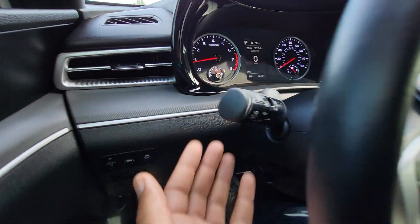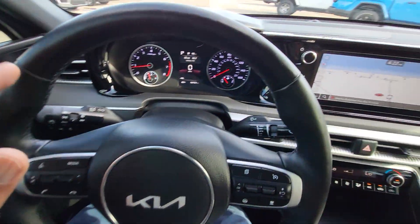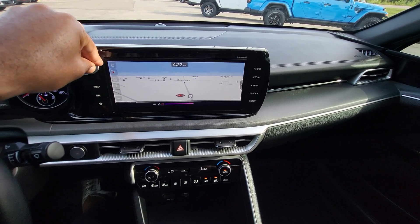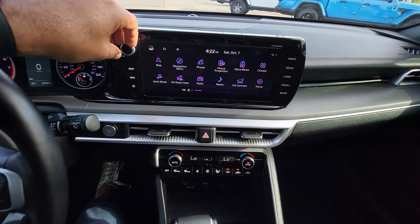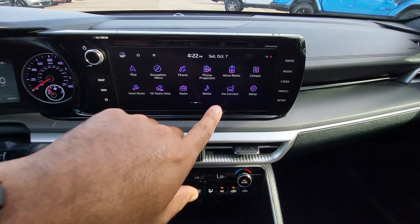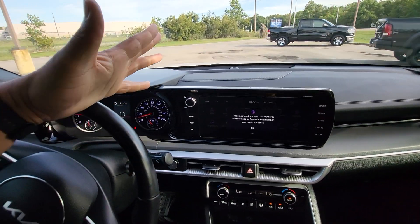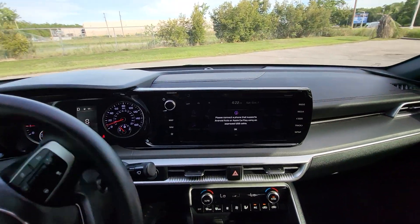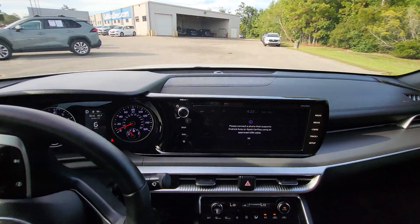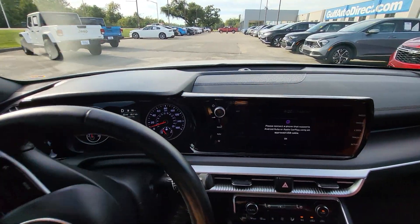Right in here we have auto headlights, lane keeping assist, and of course power windows and locks — everything looks good here. I just wanted to click around in here to show you what everything looks like on this screen. As you can see, the car does support both Android Auto and Apple CarPlay, so whether you have an Android or iPhone you can plug it right in and it'll show your icons on that screen. And of course it's a 2023 so it does have Bluetooth as well.